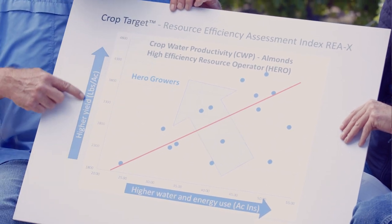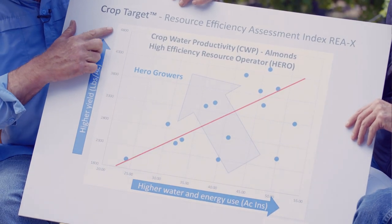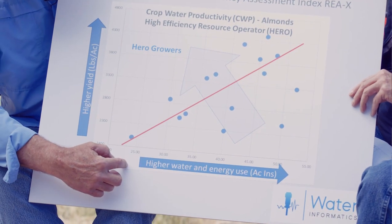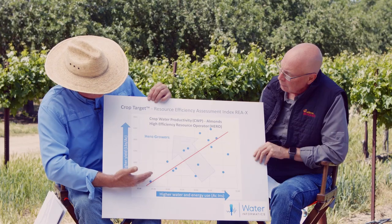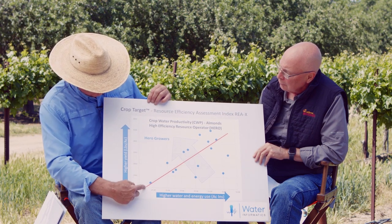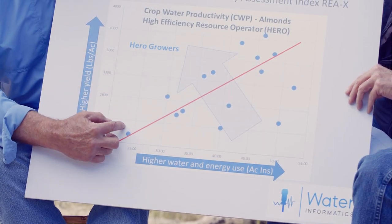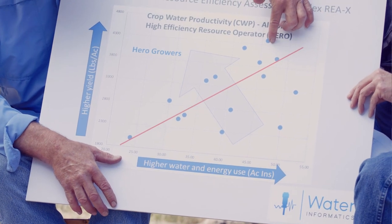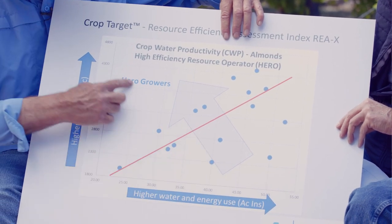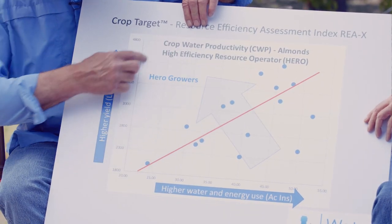You can see yield from 2,800 pounds up to 4,800 pounds and how much water and fertilizer is used. Anyone on the upper side of the line basically qualifies as a hero. If you only produce 2,000 pounds but use fewer resources, you can still be a hero. Or if you produce 4,500 pounds and use a certain amount of water, you still become a hero. Everyone on this side of the diagonal line is a hero.